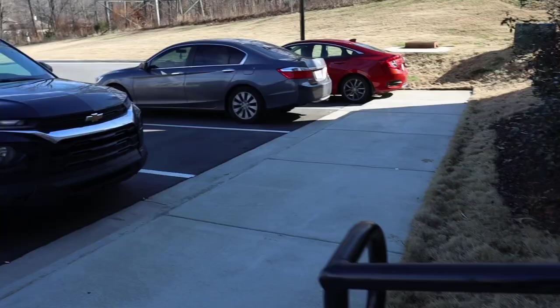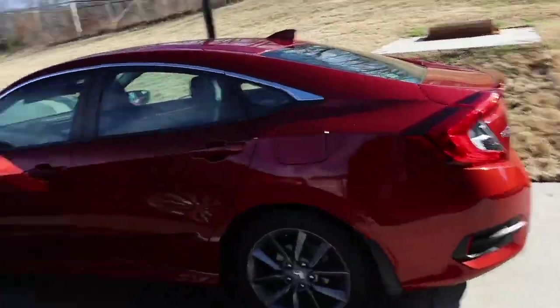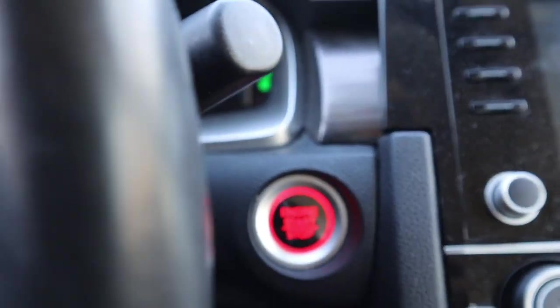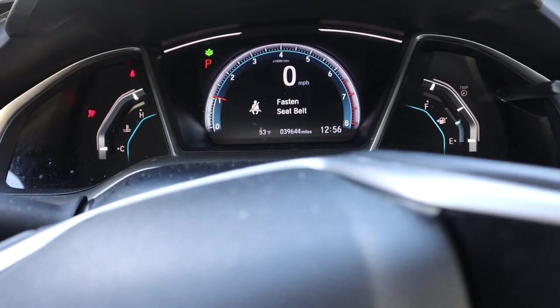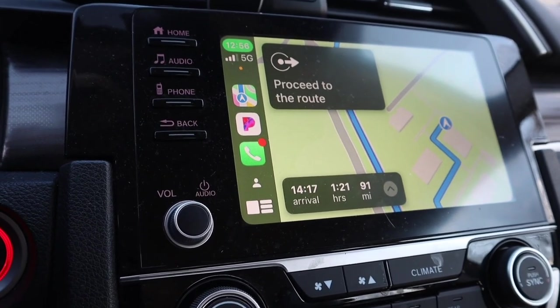Hey y'all, come with me to get my curly cut! I've been wanting this haircut for about a year or two now, so let's go get it. This is my car — Honda Civic gang, if you know you know. Don't judge her, she's a little dusty inside. It took about an hour and 21 minutes to get there — not too bad. She's located in Charlotte.